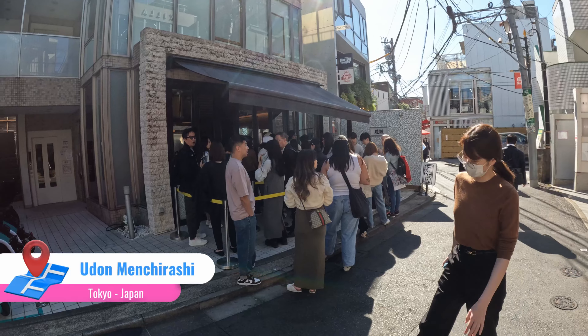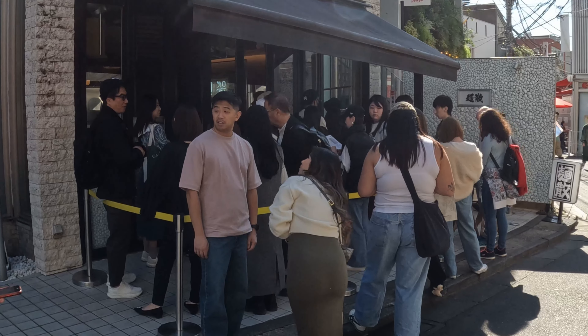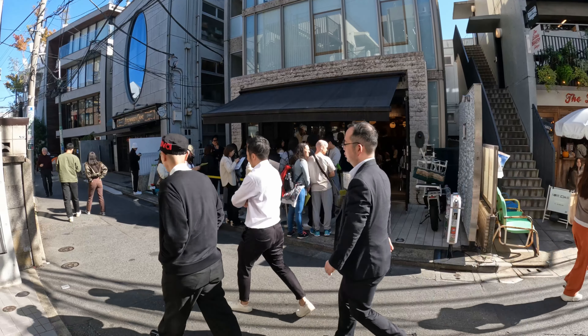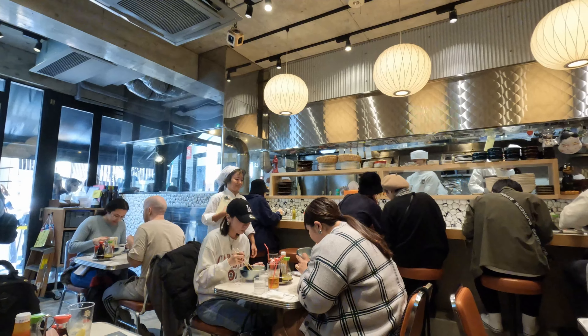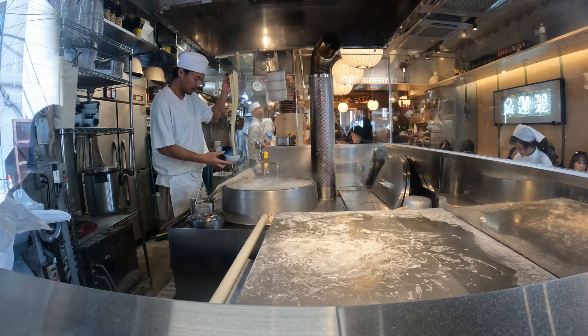Hey food friends, how's it going? It's Lawrence here. Today we are in Harajuku in Tokyo, Japan. We're outside of Menchirashi, a udon place. There's a huge lineup right now — I think we'll probably be out here for about half an hour before we get in. But today we're going to be doing some udon. They have a bunch of fusion style, some curry udon, but I'm going to be doing some soupy ones. Inside this warm and inviting restaurant, as you can see, it's bustling with happy diners. All the udon is made in-house, cut, and cooked to order.